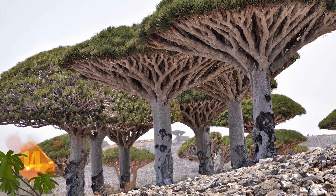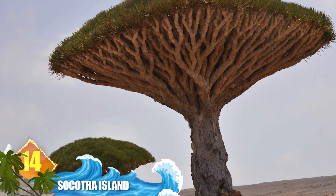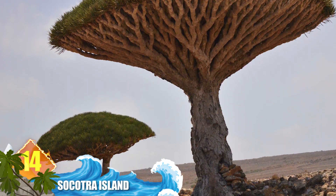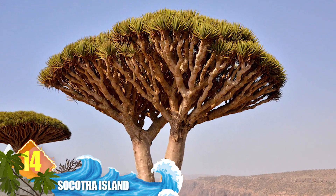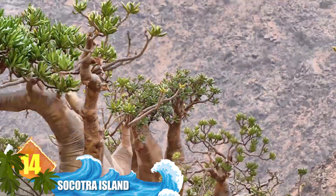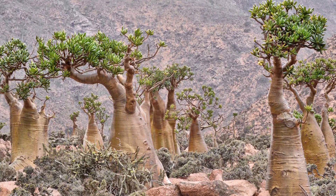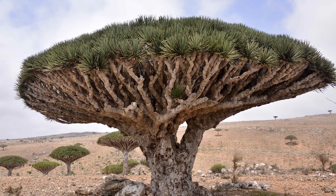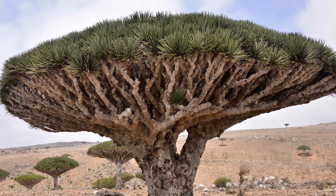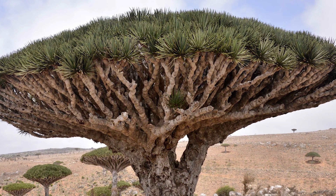This remote island is part of Yemen, and around 6 million years ago it became separated from the African mainland. Maybe that isolation is why it's sometimes described as the most alien-looking place on Earth. Some of the plant life does look like it belongs in Middle Earth or some other sci-fi fantasy. In particular, the dragon's blood tree — with its weird umbrella shape — has a red sap that was once thought to be blood.